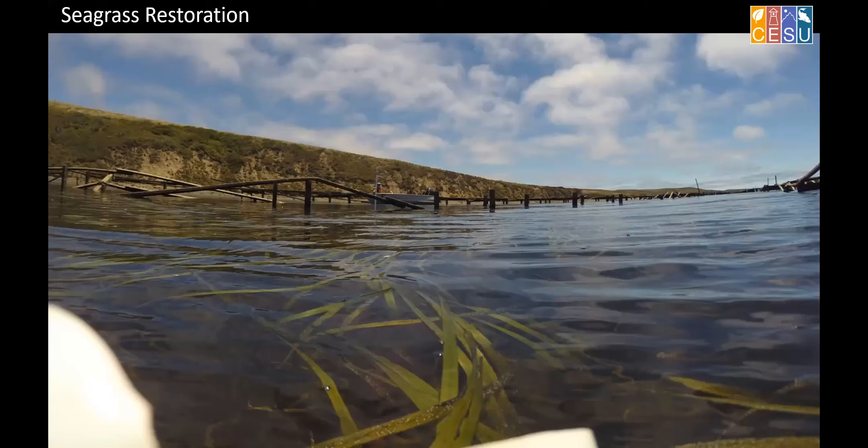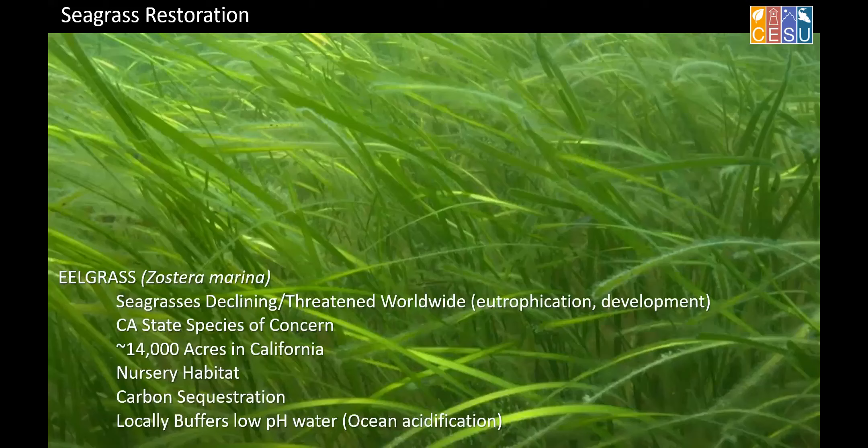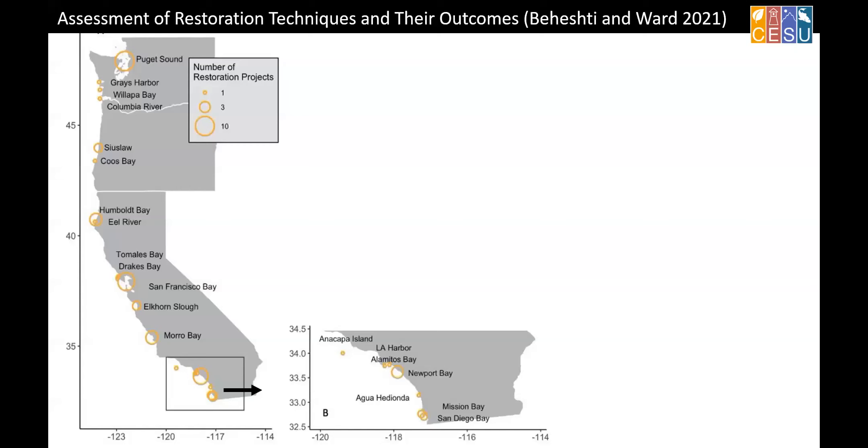Many of these areas used for aquaculture were in seagrass habitats. The main species we're talking about here is eelgrass Zostera marina — a species found along much of the world's coastline, but declining primarily due to eutrophication and development. It's a California species of concern with only about 14,000 acres remaining in the state — much less than there used to be. Much of San Francisco Bay has been lost. It's nursery habitat for species people like to eat, like Dungeness crabs and herring, but also for important biodiversity. There's also been a lot of recent research on carbon sequestration benefits and even some localized ability to buffer ocean acidification.